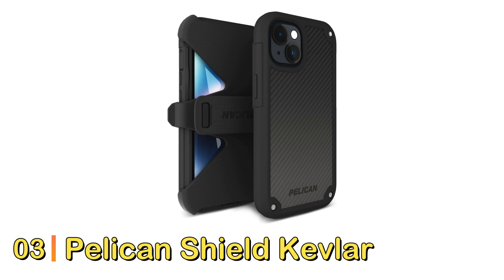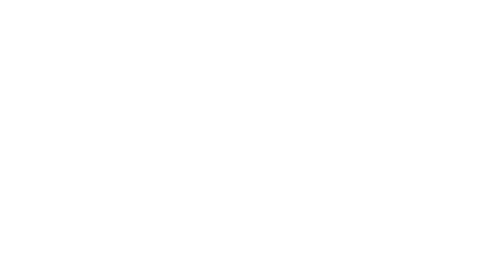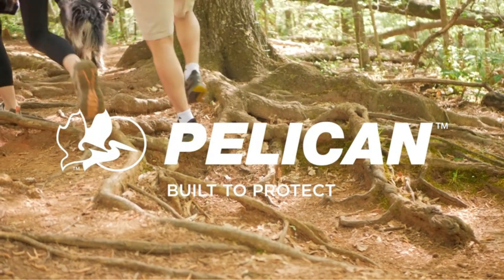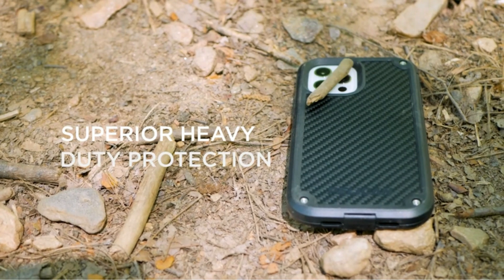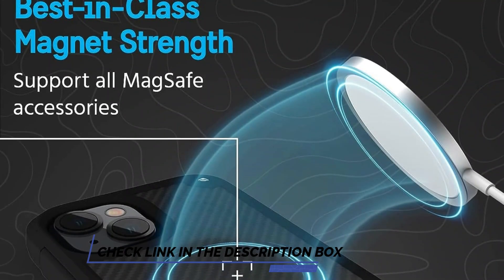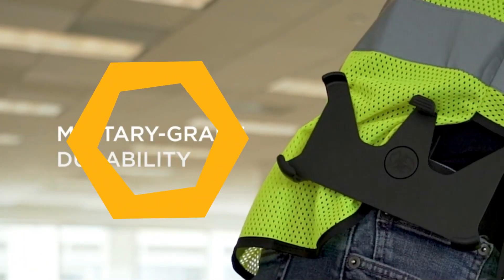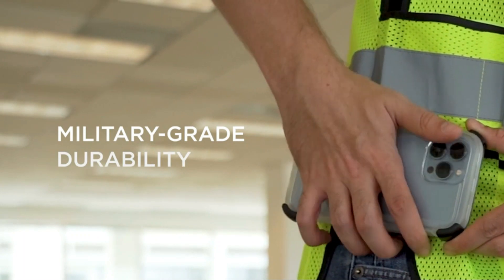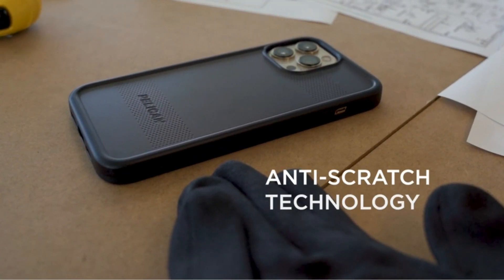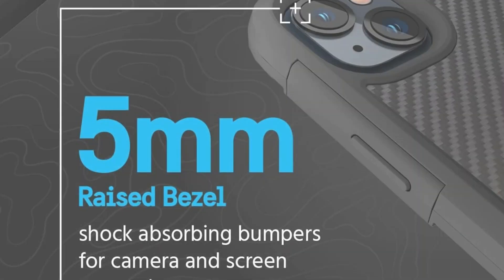Number 3: Pelican Shield Kevlar iPhone 14 Case. Maybe you work outdoors, go camping frequently, or are simply a bit clumsier than most. Some of the best protection you can get for your iPhone comes from Pelican's Shield Kevlar series cases. Though they're a little pricey and admittedly bulky, that's how they safeguard your phone from up to 21-foot drops. The 5mm raised bumper provides shock-absorbing safety for the rear camera lens array as well as the handset as a whole, plus the secure edges and dust-proof cover keep all unwanted debris out.